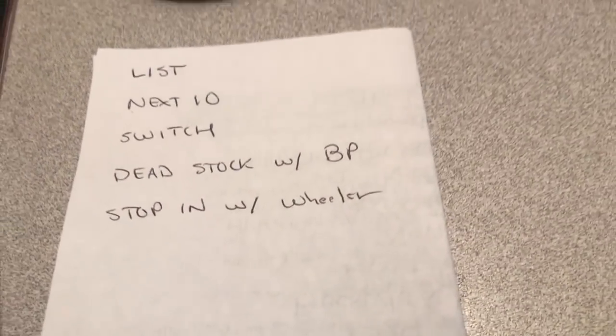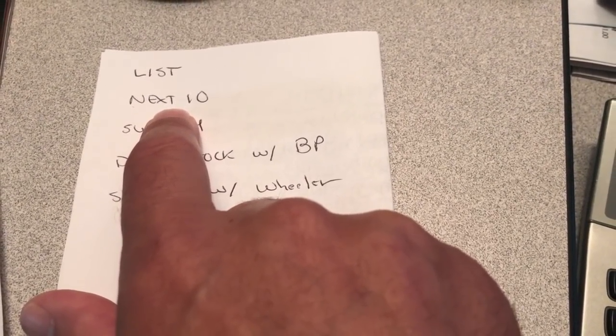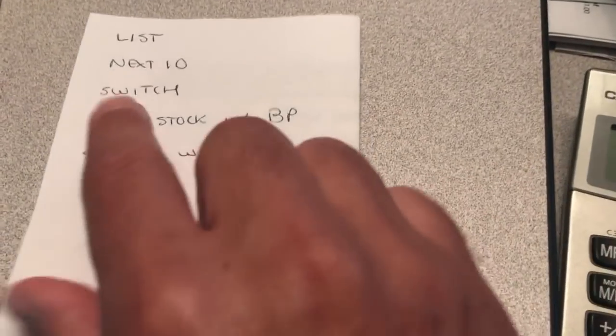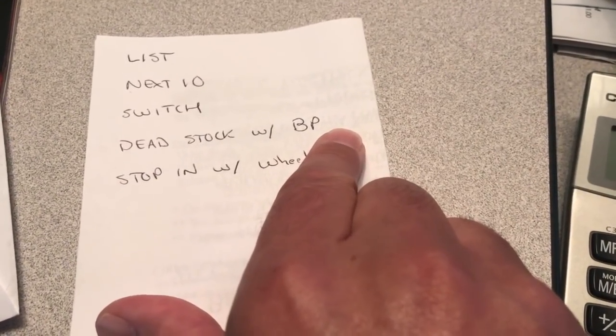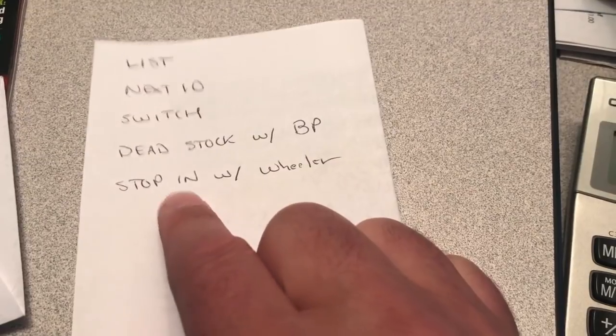Back in the office. Got my mail in and I've got my list made. List means list items — I've got a list now since we're doing the momentum contest here in the office. Next 10 — that means I've got to get 10 more items available for my daughter Kate to take pictures of so I can keep listing camera stuff. We've got a little home project to work on today. Dead stock with banana peeler — basically we've got 3,000 camera items listed and probably 500 of them have been on there a while and need to come off. Banana peeler is going to help me locate the old items and get rid of those.